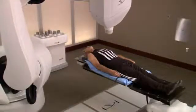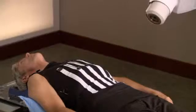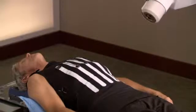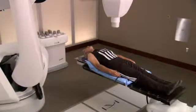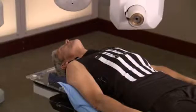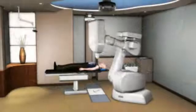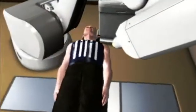The challenge that doctors face with treating tumors in the abdominal region is that tumors in this area move as you breathe. Unlike traditional radiation therapy, Accuray's Synchrony Respiratory Tracking System was designed to overcome this challenge. It allows you to breathe normally during the course of your CyberKnife treatment. The robot follows the tumor as it moves, delivers radiation to the tumor, and avoids spreading radiation to the surrounding healthy tissue.